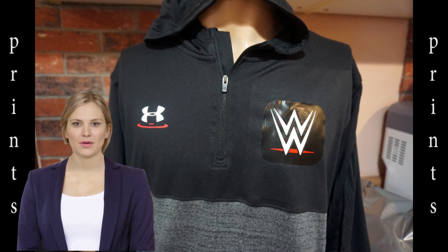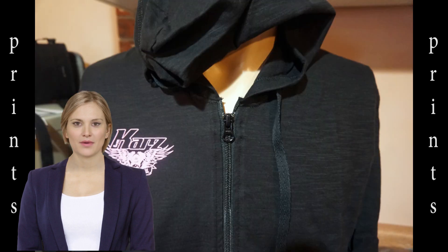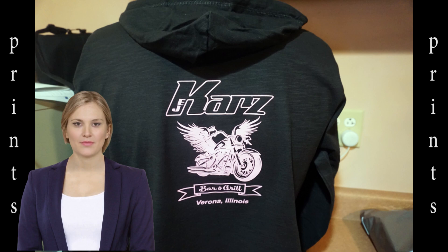This is a rescue shirt — its owner no longer wanted the logo that was originally on it, so we put a transfer over the unwanted design. A hoodie for EJ Cars has a logo on the right side and a full back graphic with lettering. Well, that's it for this week.